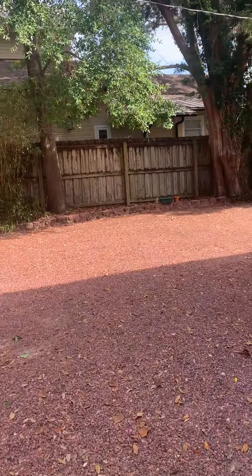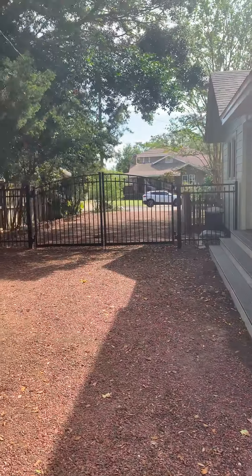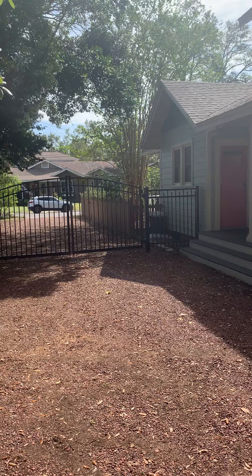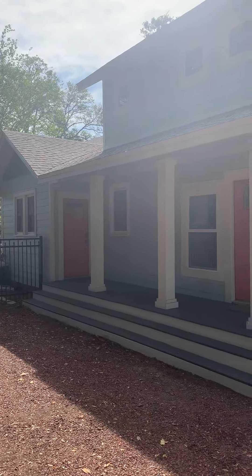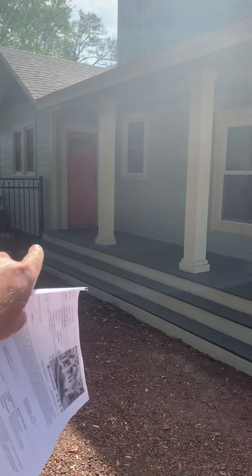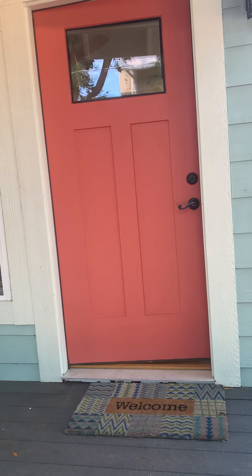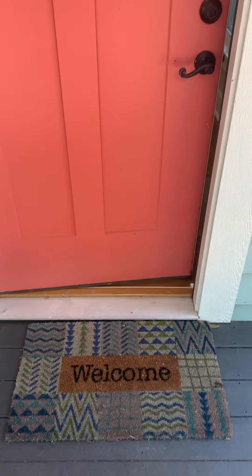Coming in the front door was not an option because they had an electronic lock box on the front. This back area looks out toward the street, and you've got a nice wide driveway with some trees on the left-hand side. They've got this awesome back porch area with two doors — that front door leads to the kitchen, and this one leads back to what I'd call a laundry room slash office. There's a bedroom right there, so I'm going in this door right here.